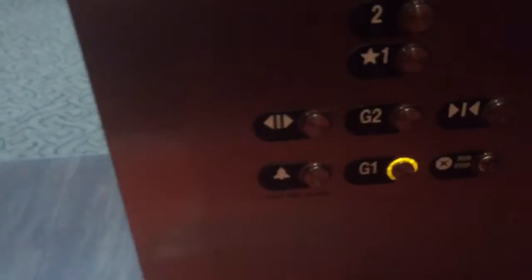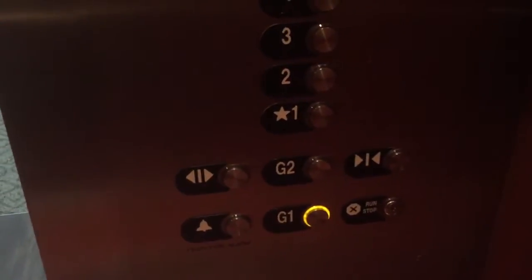Here we are at 6. I don't know what's lower — G1, maybe? Might be a go-off. Right now, these — Series 1, originally installed 1987 — and they modernized it.